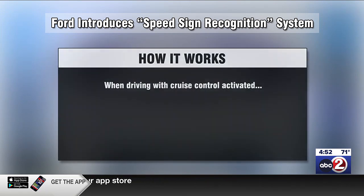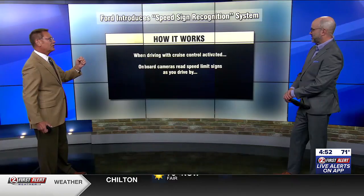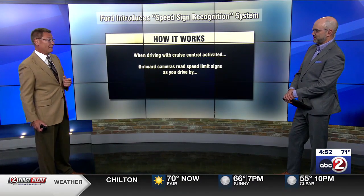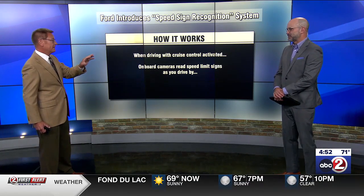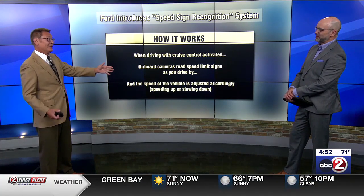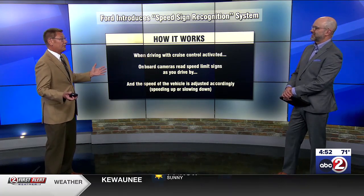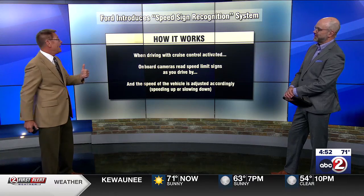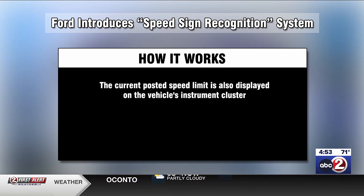Let's talk about how it works. When you're driving with your cruise control activated, onboard cameras will read the speed limit signs as you drive by them. The cameras will compare what you should be doing and where your cruise control is set — big brother is watching. It will adjust your speed automatically. So if you have your cruise control set at 70 and the speed limit is 60, it's going to drop you down. Or conversely, if you're going 50 and the speed limit is 60, it's going to speed you up. The current posted speed limit is also displayed on the vehicle's instrument cluster — my car has that, but it doesn't do the other part. That's why this is kind of new, where it's connecting cruise control with what's already available.